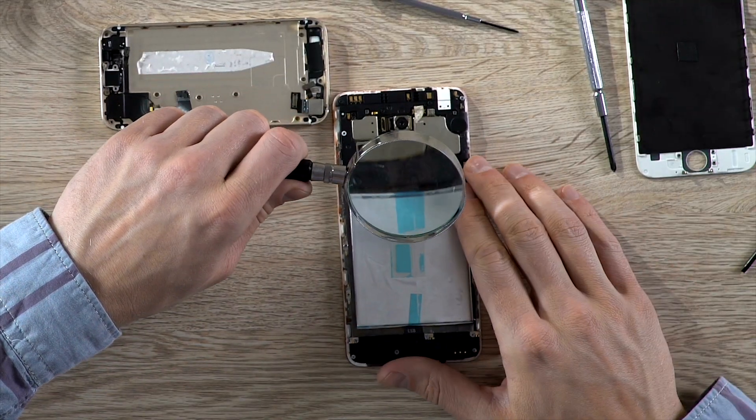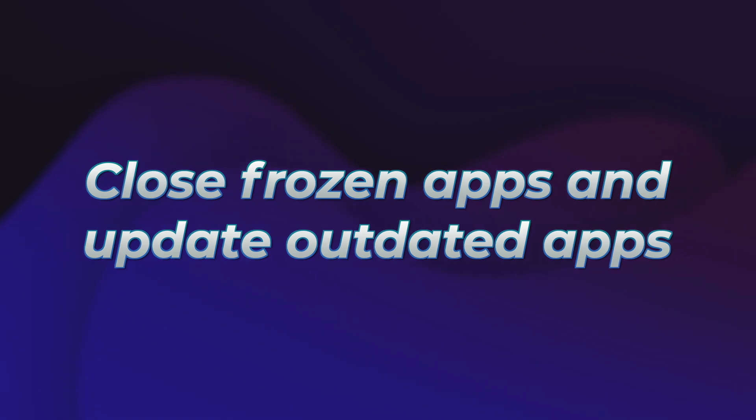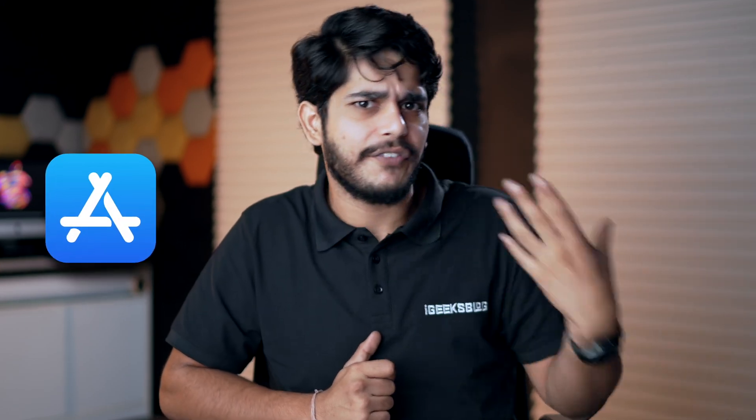If you've updated your iPhone and the problem is still persisting, check if your iPhone is overheating. If it is getting hot, keep your phone aside for a few hours — there could be a bug, a glitch, or even a hardware problem causing overheating which leads to random shutdowns. If the iPhone is not overheating, there could be an app causing the shutdown problem. Go to the App Store and update every app, as updating apps will resolve any glitch or bug present in them.